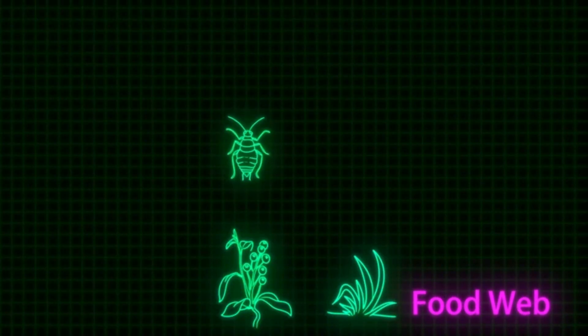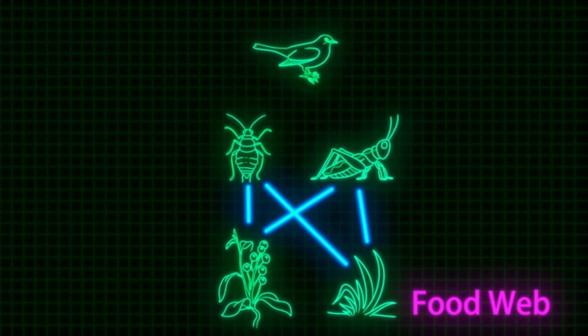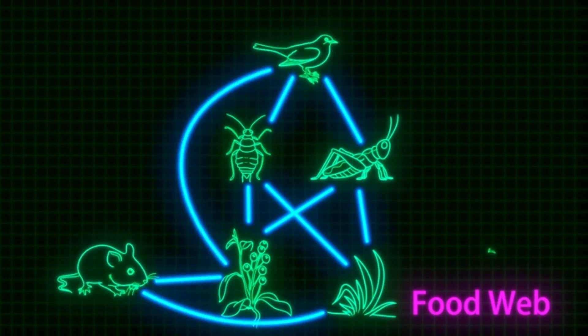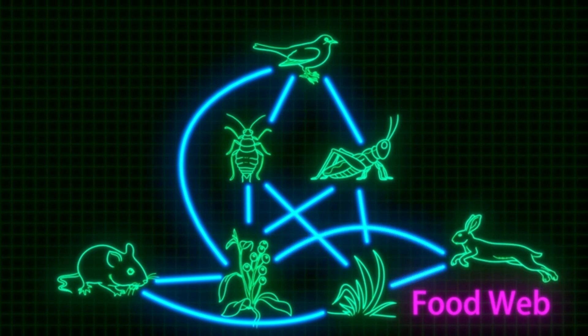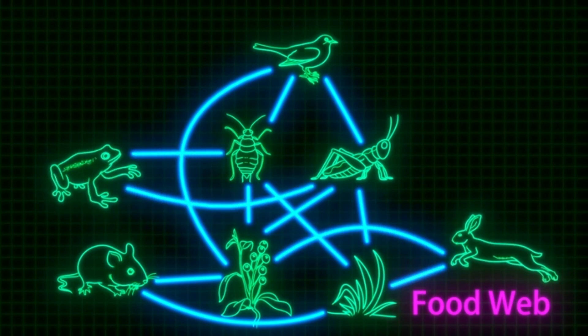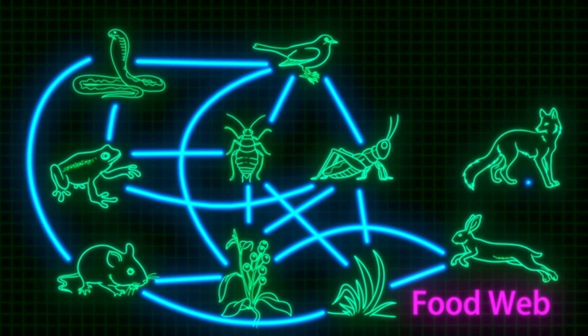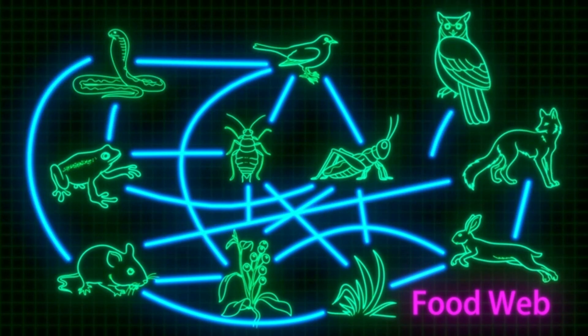Most animals don't just eat one thing. In any ecosystem, there are lots of food chains that all link together. This is called a food web. A food web is all the food chains that make up an ecosystem, from producers to consumers to top predators.